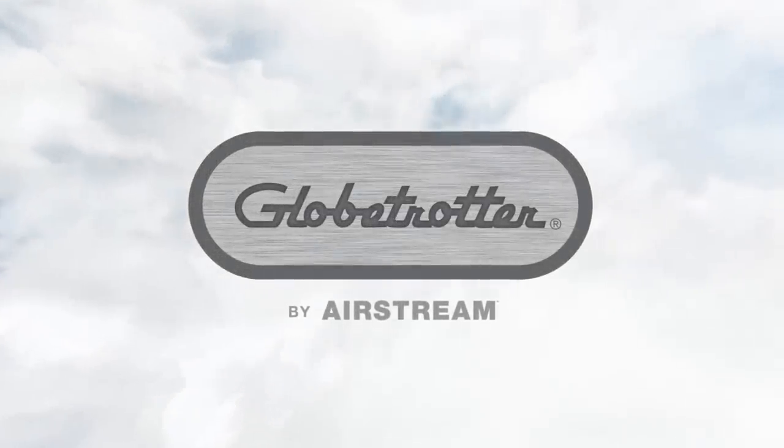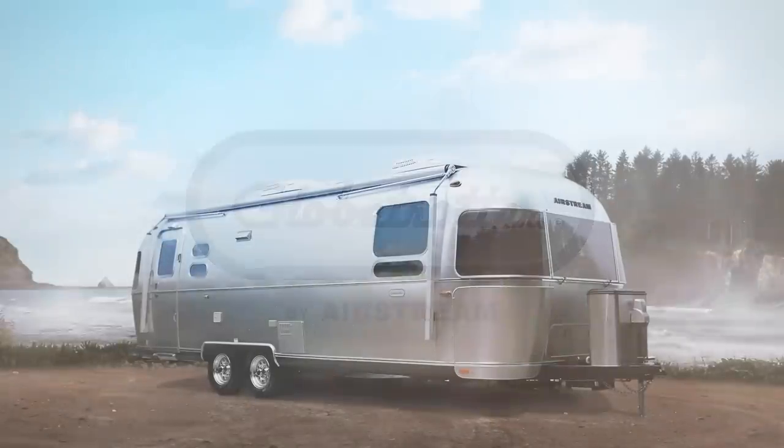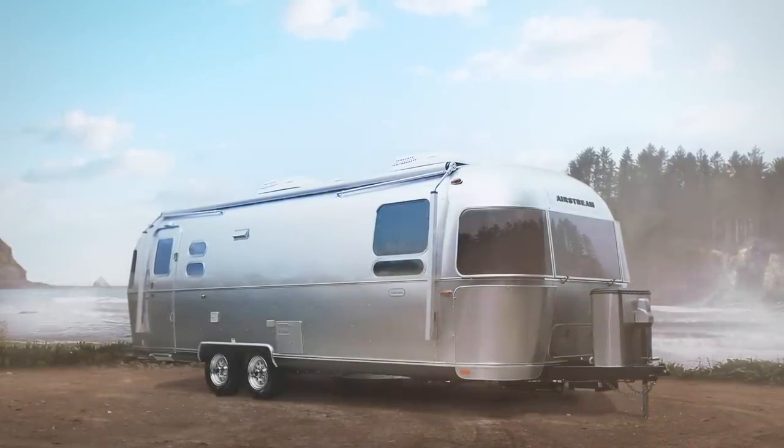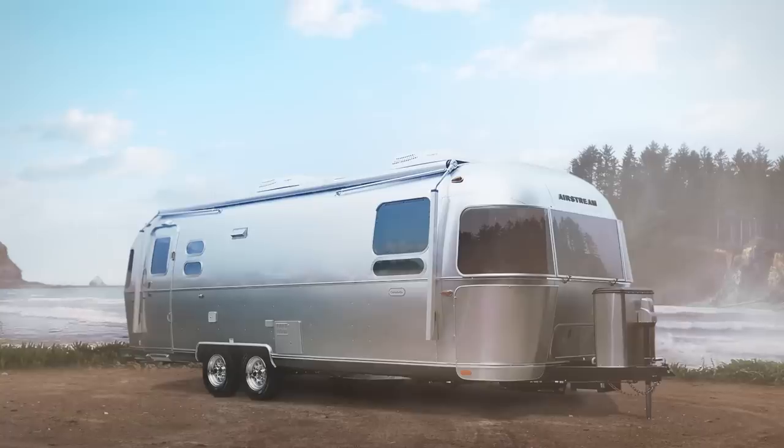The all-new Globetrotter is modern, European-inspired, and designed with form and function in mind. Its luxurious comfort is certain to pique your sense for adventure.